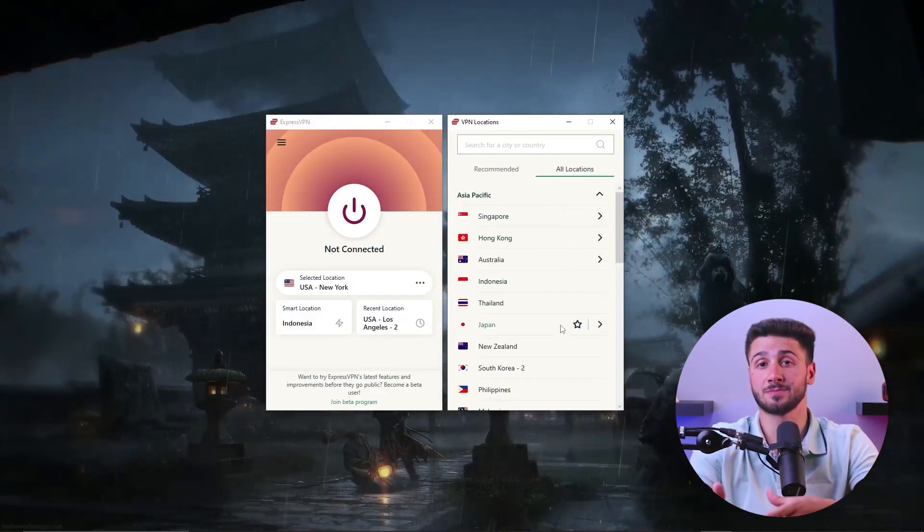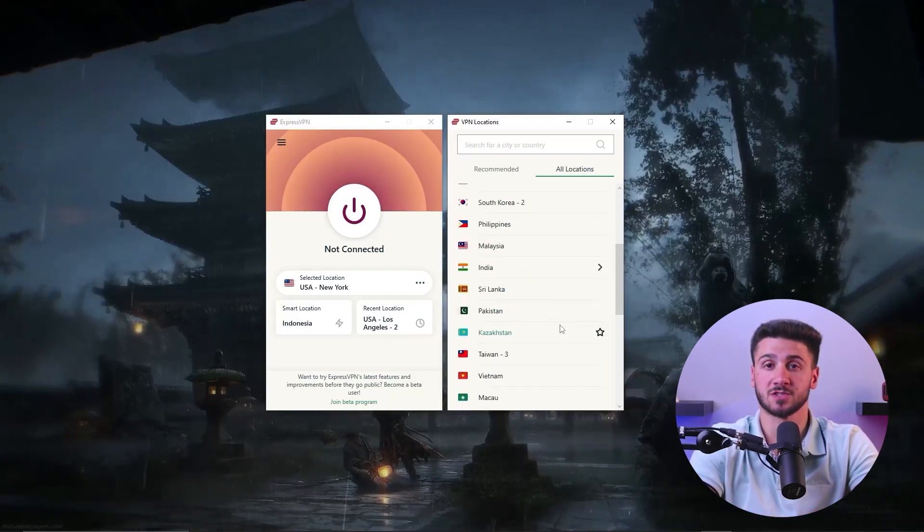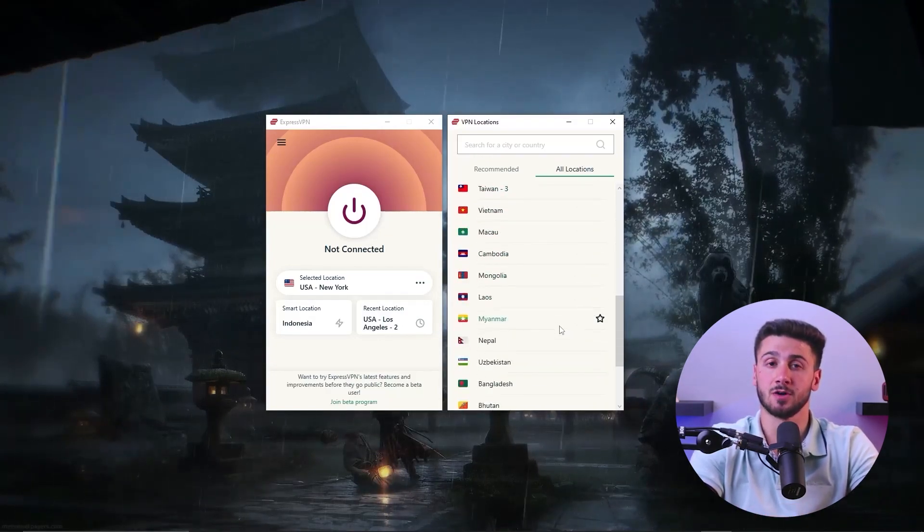Another major factor that might slow down VPNs is the number of users connected to a certain server. This overload would cause slower speeds for everyone on that server, so it's best to choose a VPN provider with a large number of servers to distribute the load.